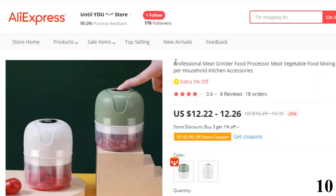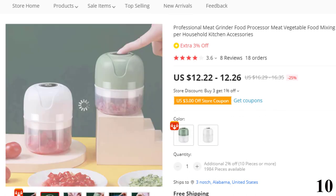Number 10: Professional Meat Grinder Food Processor. This food processor is here with the 25% price off. Now you can get it at around $12. Features of this product: 1, the cutter head is made of high-quality stainless steel, food-grade material, safe, high-temperature and corrosion-resistant.